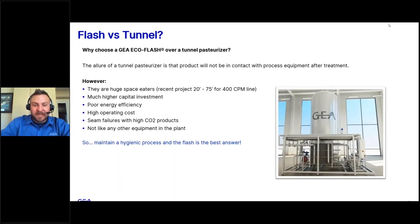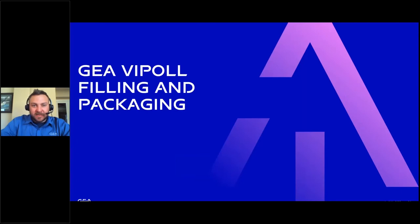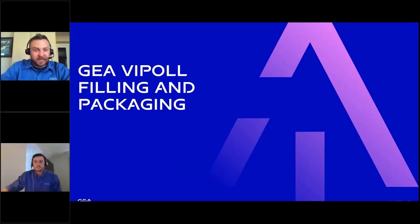The key is maintaining a hygienic process utilizing flash pasteurization and then going into packaging with the cleanest possible packaging filler and line. And that's where Tyler is going to take over and tell you about our all-in-one and its capabilities.